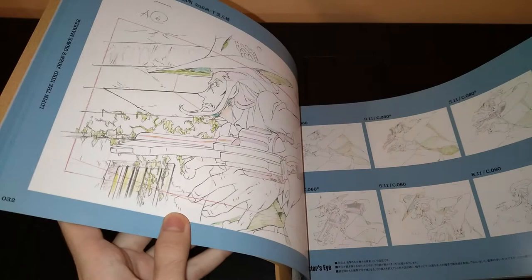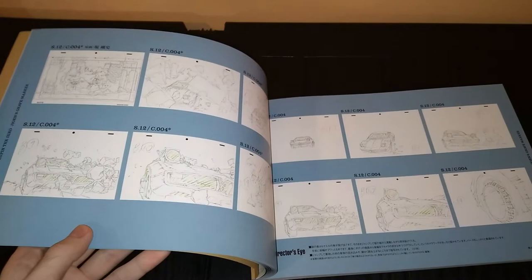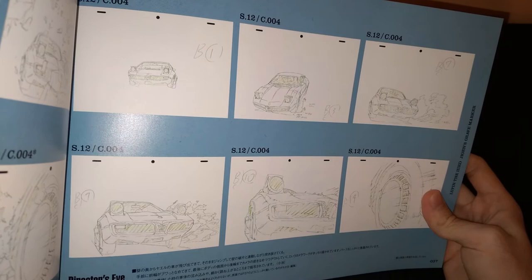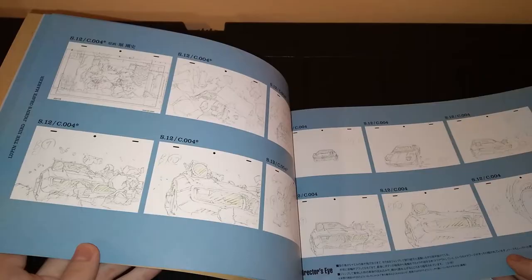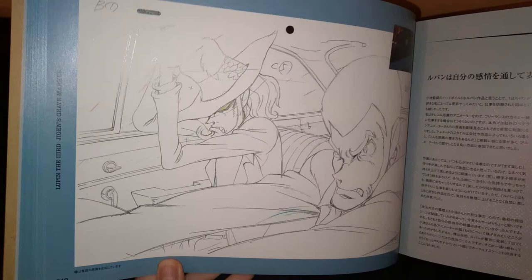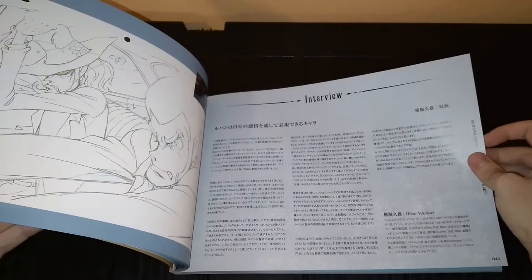This specific movie came out in 2014 and this artbook released in 2017. I love the setting in this movie — it's European-inspired, and the visual style, the color palette, the way the gradients for the shading look, is just one of my favorite aesthetics in anime. Both this movie and Lupin Part 4 have that same style, and it just looks so good. I love it so much.